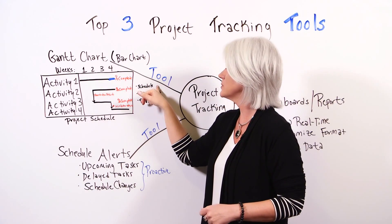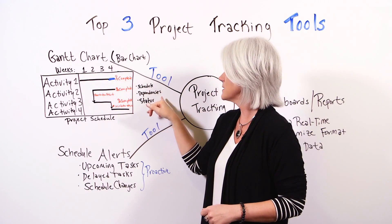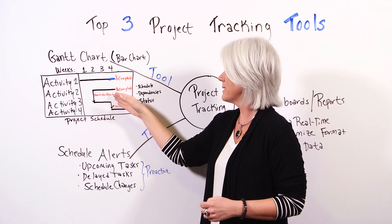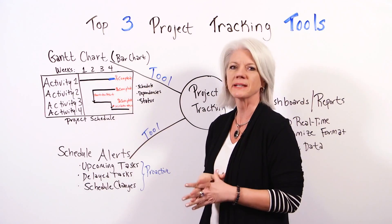So you can see the schedule, the dependencies, as well as the status. When one activity goes off track, you can see how it will impact the other, and again, the percent complete.